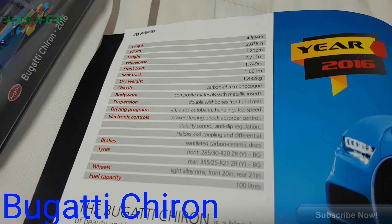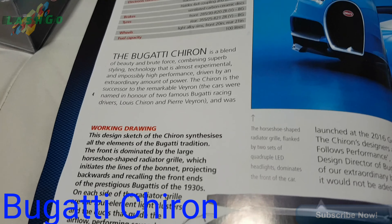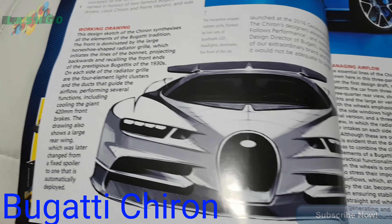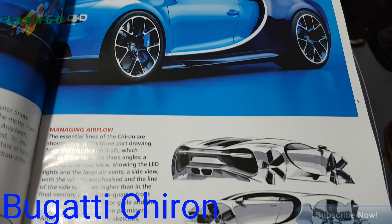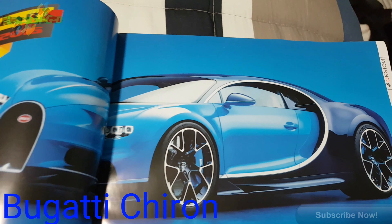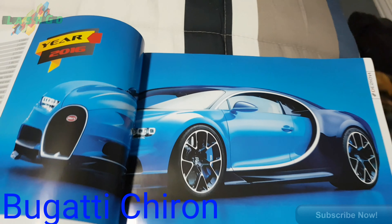It's got a lot of information on it - pause it and read it if you wish. Beautiful drawing. 2016, so it's a bit old.